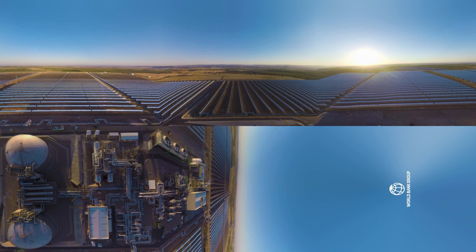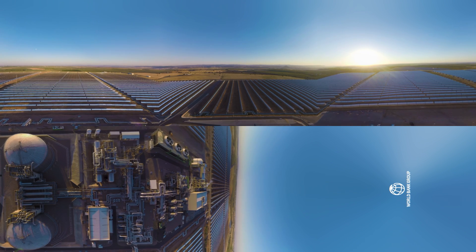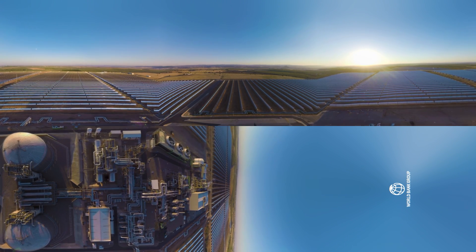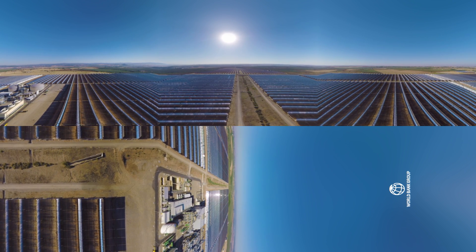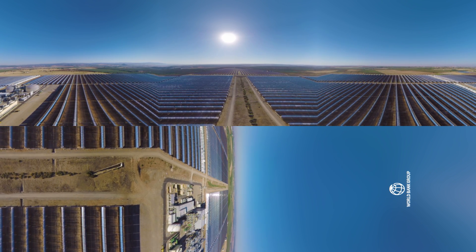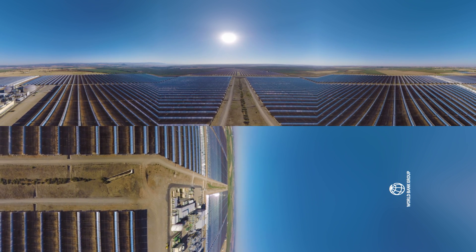Today you will experience a day in La Africana, a concentrating solar power plant in southern Spain. Concentrated solar power, or CSP, is different from photovoltaic because it first converts the sun's energy into heat to drive a conventional power cycle.